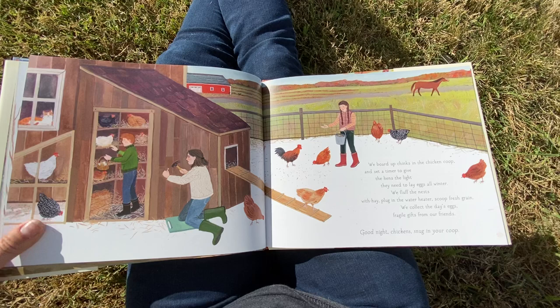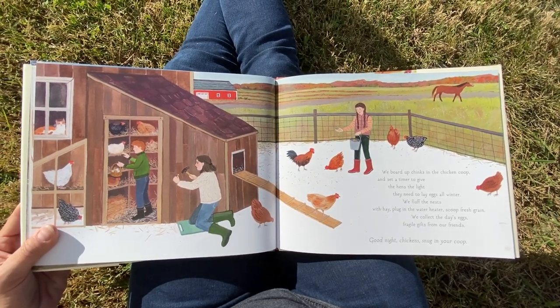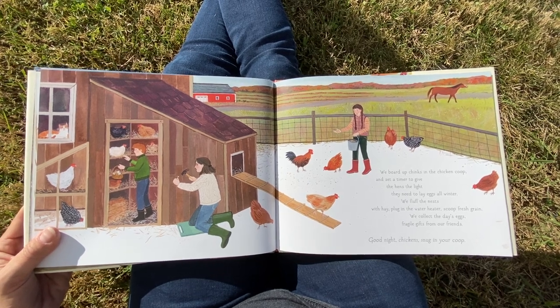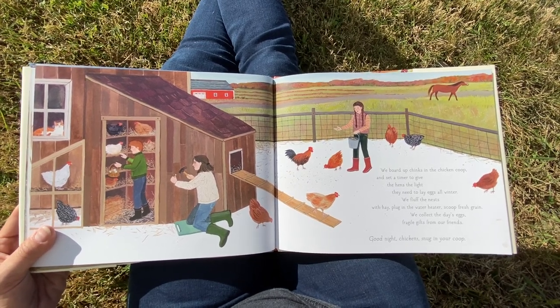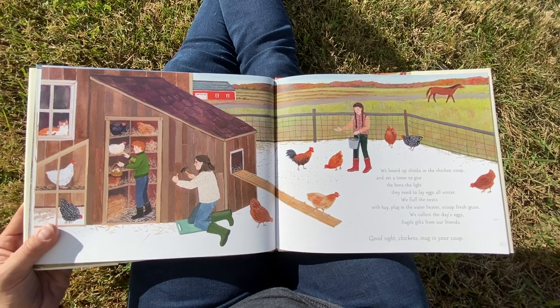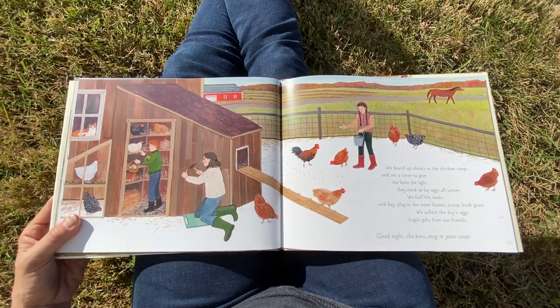We board up chinks in the chicken coop and set a timer to give the hens the light they need to lay eggs all winter. We fluff the nests with hay, plug in the water heater, scoop fresh grain. We collect the day's eggs, fragile gifts from our friends. Good night, chickens, snug in your coop.